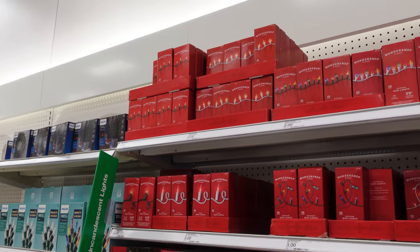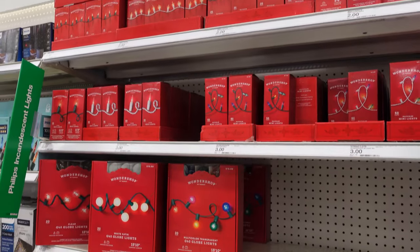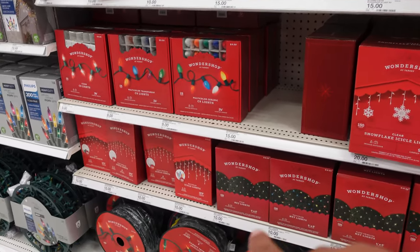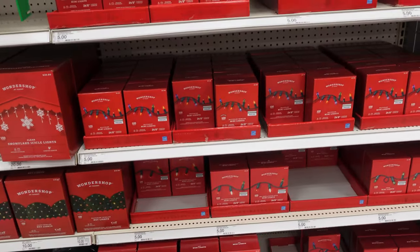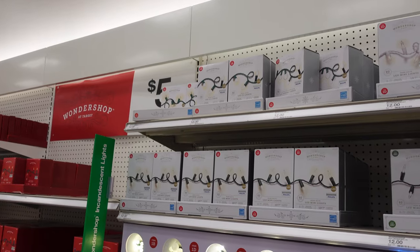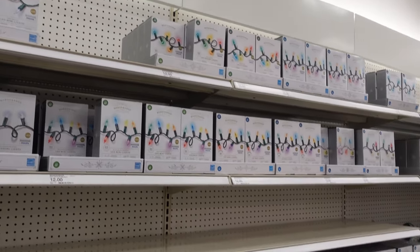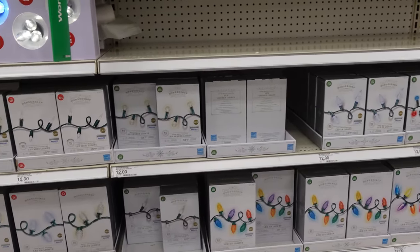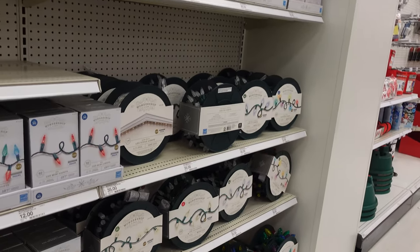Here's the Christmas lights section. I'm not going to go too in detail just because there's so many of them, but they have some starting at $2, $3, $15, then $9, $15, $10, $15 for that big roll, and $5 for these in the middle. It looks like all these are $12, and then the big rolls at the end are $35.